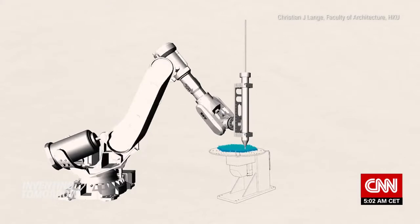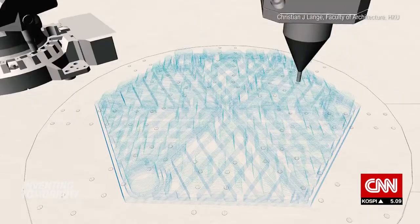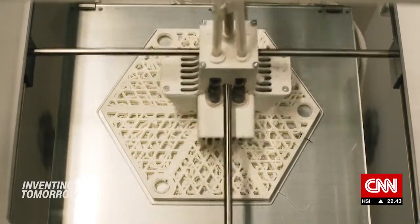Working with other scientists and architects from the University of Hong Kong, Yu developed technology to restore Hong Kong's coral reefs using 3D printing. They were thinking about what's the best material, or what kind of structure would best provide the foundation for corals to grow.